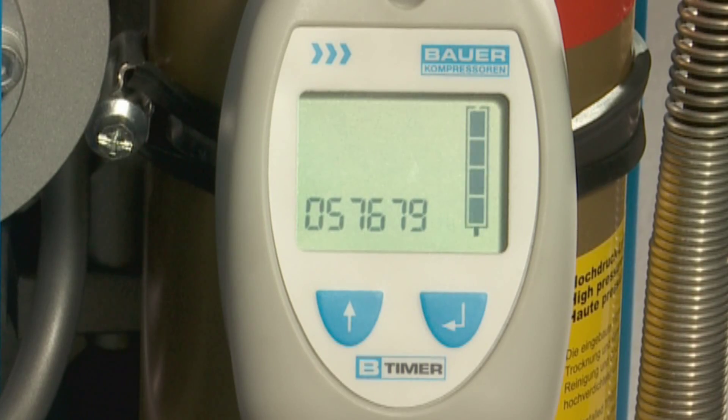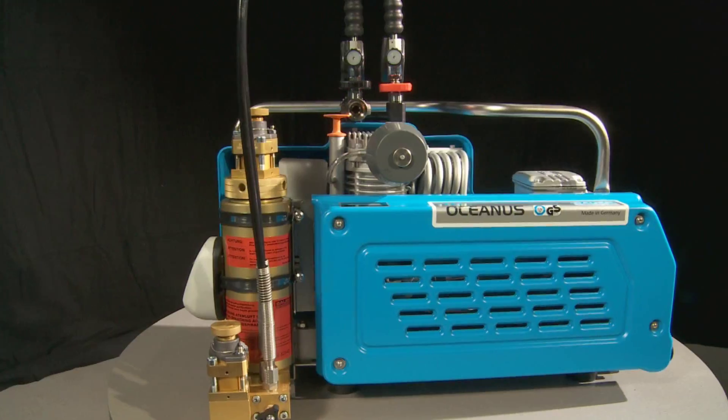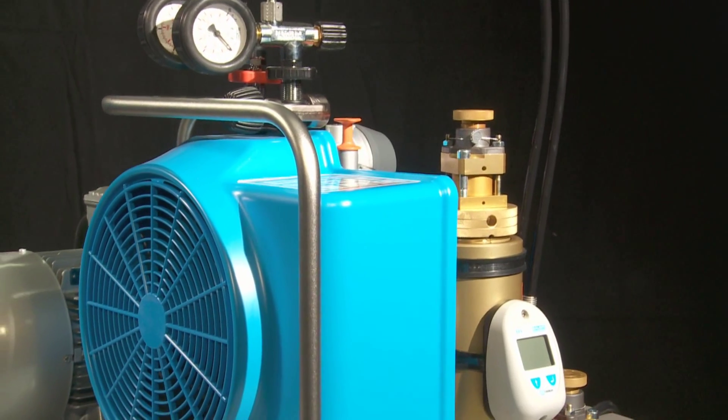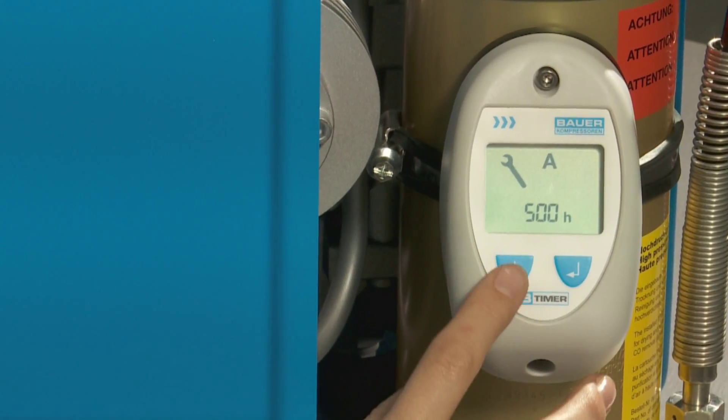No more premature cartridge exchanges for the sake of safety. This solution is highly efficient and saves costs over the long term. Maintenance of the compressors is also efficient — B-Timer accurately informs you when the next maintenance is due.